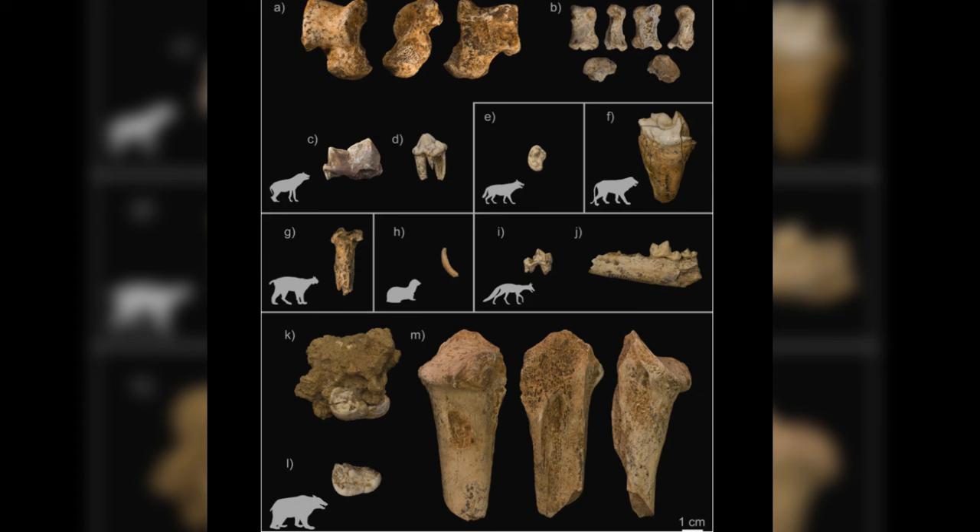Among these findings was a hyena paw bone with markings that could have been made by Neanderthal tools, though these marks could also be from bites or trampling by other animals.